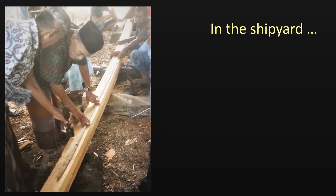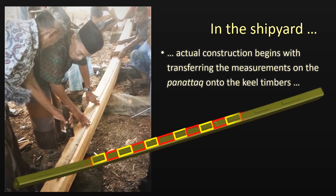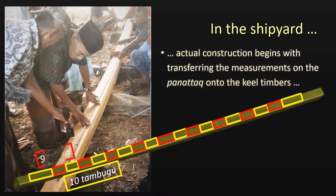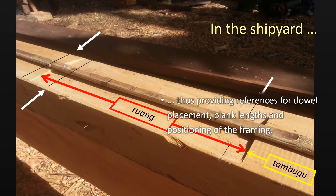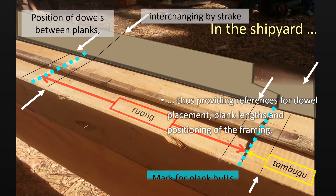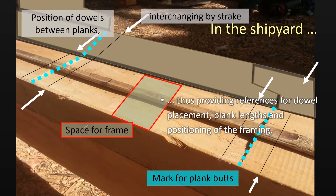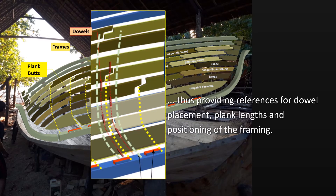The first step in building a vessel with a Tata plan is transferring the measurements on the panatta onto the keel. For a Tata Talu blueprint there will be marks for 19 main units, alternatingly named Tambugu and Rouen. These units provide references for the placement of the dowels holding the planks together, the length of the various planks in the pattern, and the positioning of the hull's frames. The main idea is to ensure that the various dowels neither interfere with one another nor are placed at sensitive spots like plank joints or under frames, thus safeguarding the structural integrity of the ship.